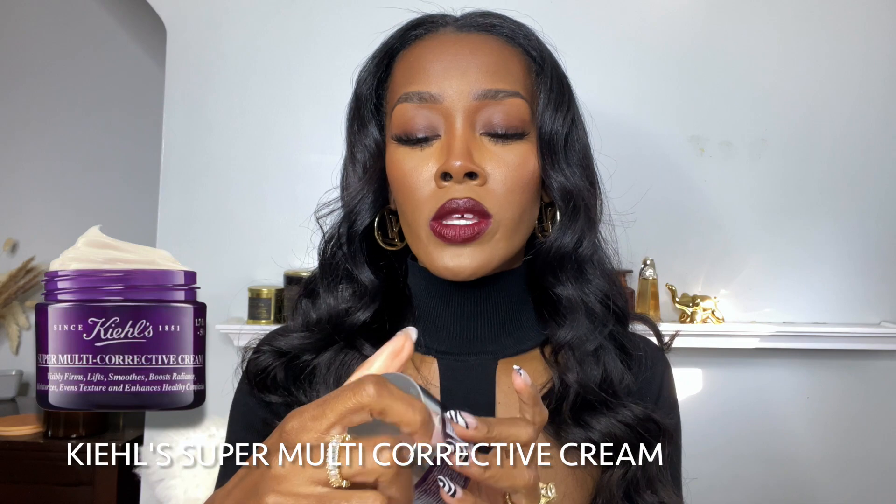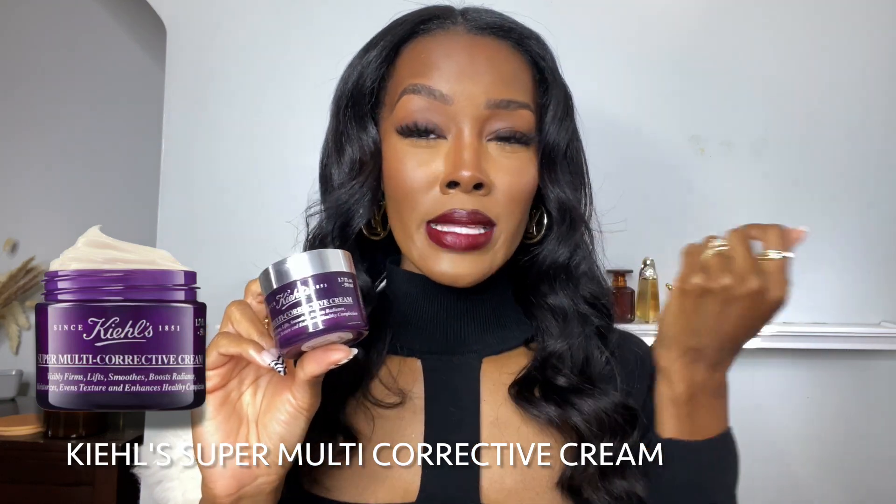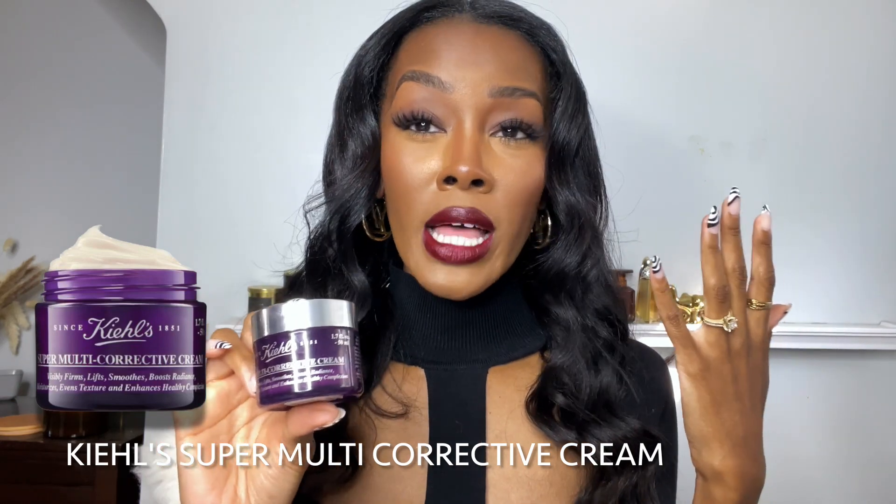Now I'm going to show you guys some moisturizers I've been completely obsessed with. The first one is from Kiehl's, which has become one of my favorite skincare brands this year. I do get a lot of PR from Kiehl's — they send me these products. This is their Super Multi-Corrective Cream, and I feel like I'm in that time frame where I really just need to be taking action to prevent aging. This product says it visibly firms, lifts, smooths, boosts radiance, moisturizes, evens texture, and gives you a healthy complexion.